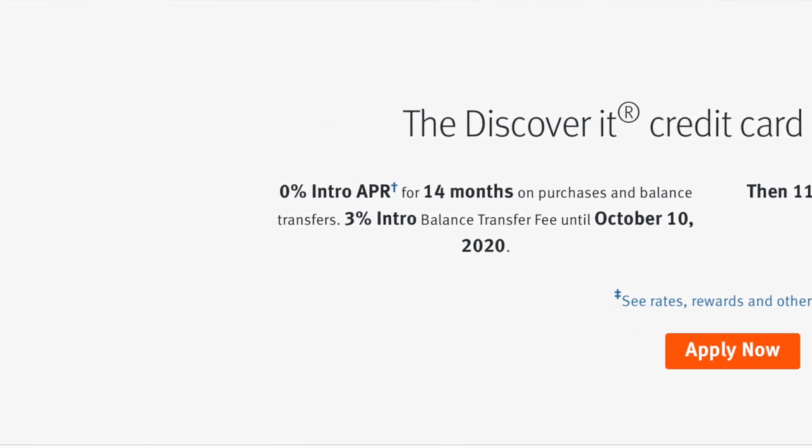After that 14 months, you'll have an interest rate of anywhere between 11.99% and 22.99%. For a beginner card, it'll likely be on the higher side, but that's fine because if you pay your credit card on time every single month you don't have to worry about paying any interest. They also have a 3% intro balance transfer fee until October 10th, 2020, which lets you move debt from one card to another without paying interest for 14 months.